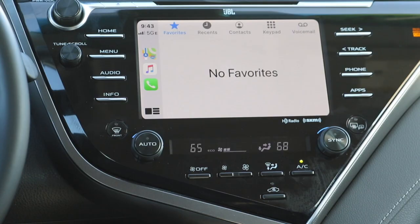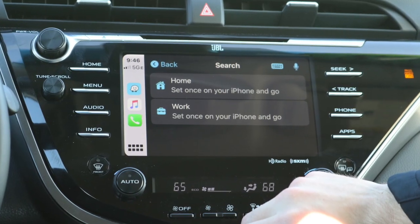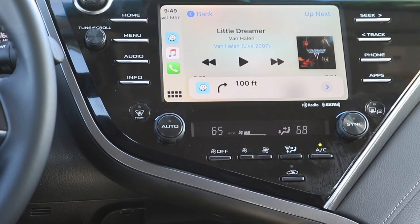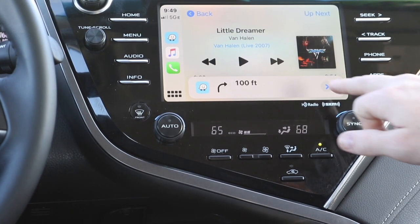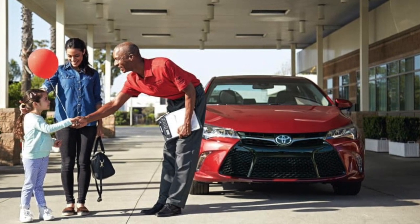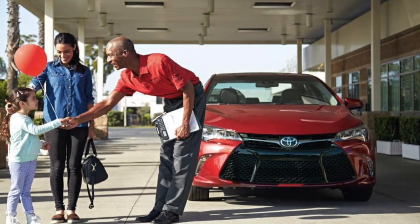In terms of installation time, it's quick and one can expect about 45 minutes on average for the enhancement update to be completed. For those who have not had this enhancement update performed, you have a great opportunity to reconnect with your customers, communicate the value of Apple CarPlay, and strengthen your relationship with them.